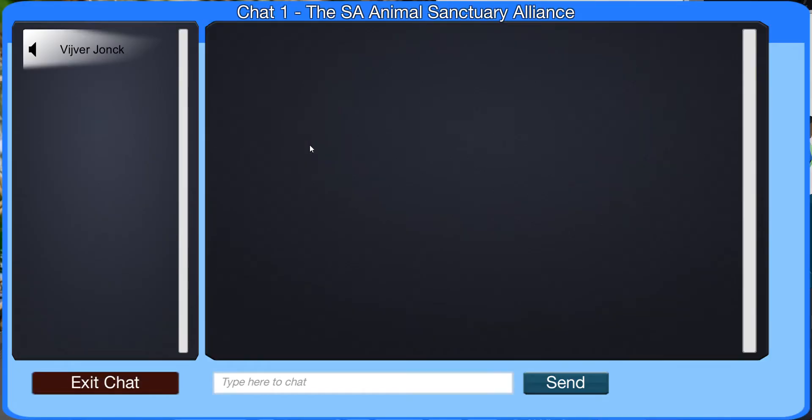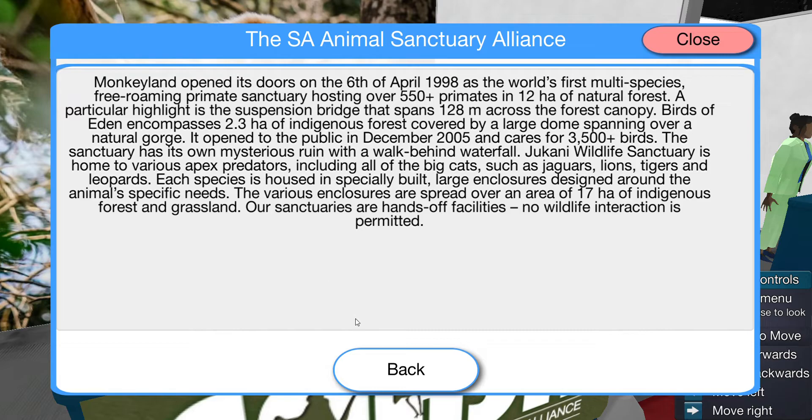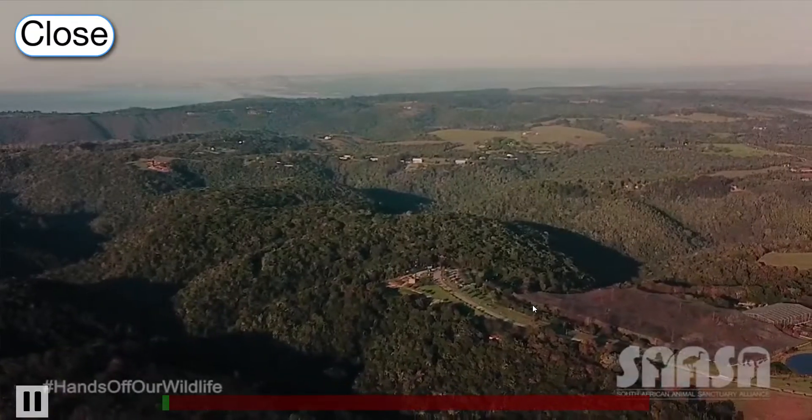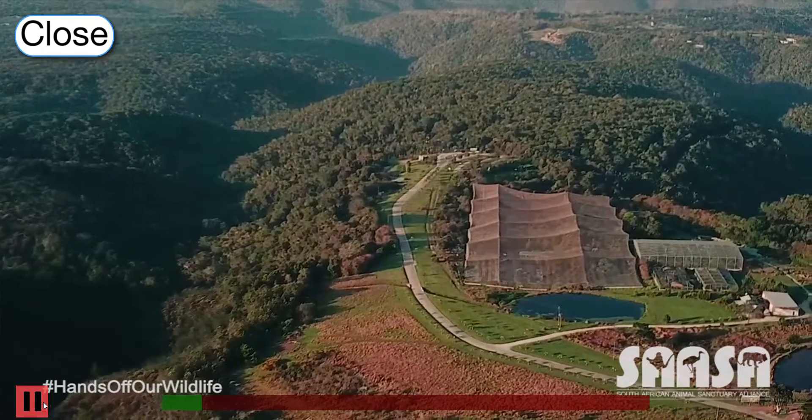What is nice about this chat is you can either type something, or you can actually just talk and get communication that way. You can also view the company information, and you can send an email or just play our video and watch that. The videos are beautiful, and they've got full colour and sound.